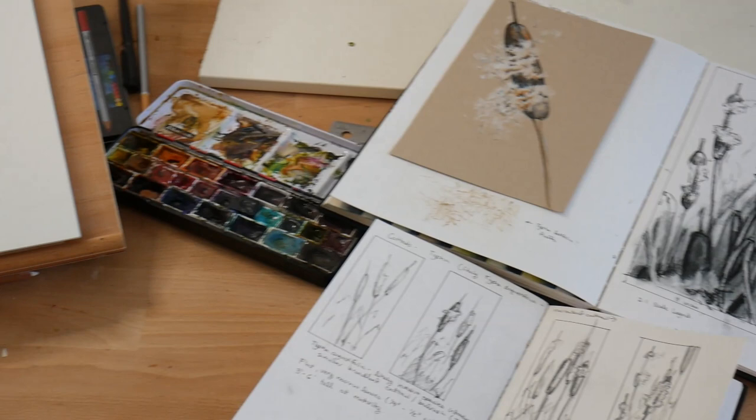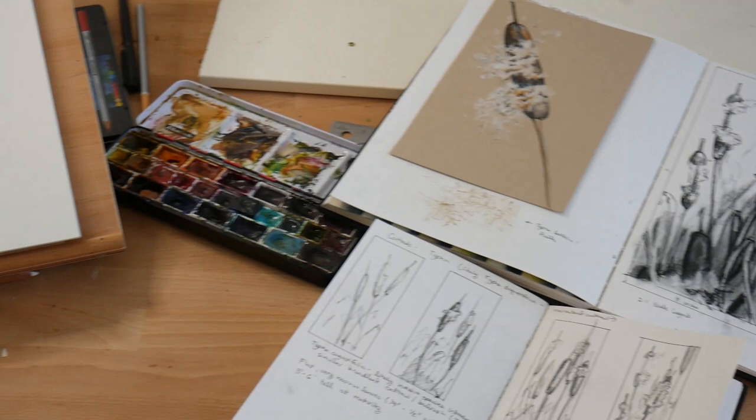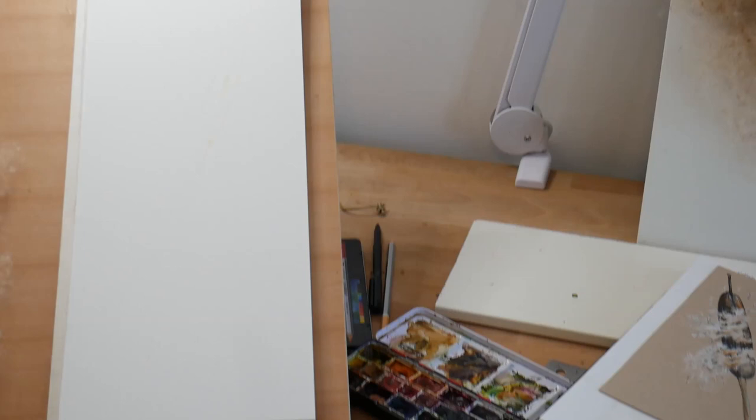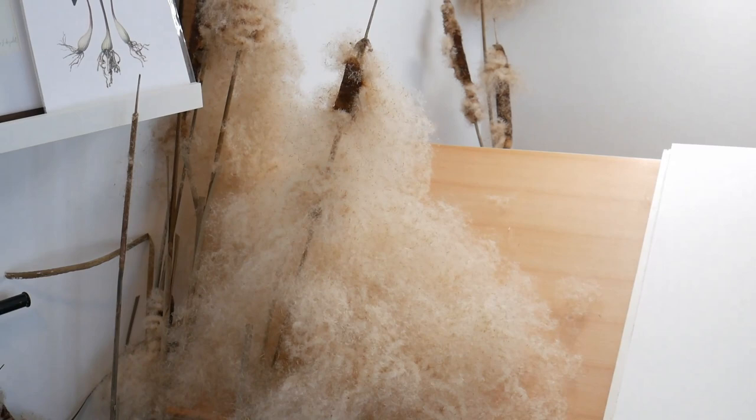I'm just going to pan over. So here we have my paper where I was going to start sketching. Long story short, my subjects exploded all over my studio. It was a real pain to clean up, and so I haven't had time to set up another illustration. That'll be my next video, where I'll be showing you some of my illustration techniques. But for today, I thought we'd just have a nice little studio chat.